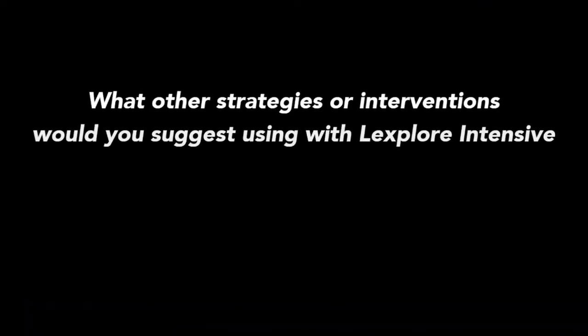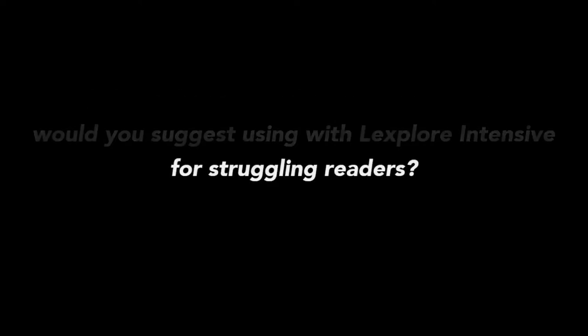What other strategies or interventions would you suggest using with LifeSplore Intensive for struggling readers? The supporting document does outline quite a few different resources and hints and tips you can use. But the key one for me would be to use memory techniques, because whatever we're teaching children, it doesn't matter how many different resources or techniques we use — multi-sensory or otherwise — if they can't retain it, they're not actually physically learning it. So if we can improve their memory by doing lots of memory games, that's a great way of improving working memory particularly. You could do a game of 'I went to market' around the classroom, or there are card-based games that children can play in pairs. There are all sorts of different memory games you can use to help children retain information.